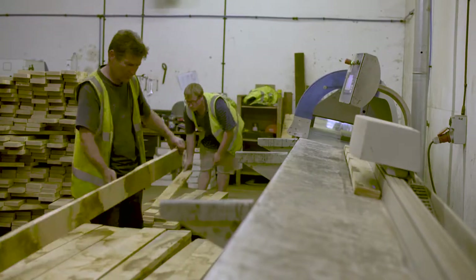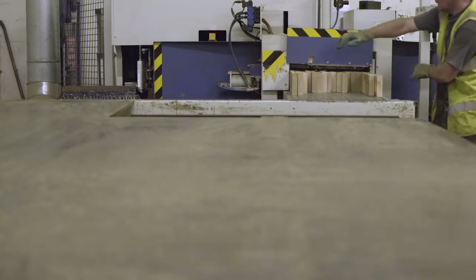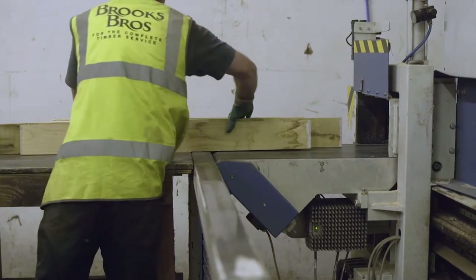This is achieved by utilising shorter, lower-cost material to produce long, straight, stable and defect-free profiles. This service is particularly suited to the timber cladding and decking markets.